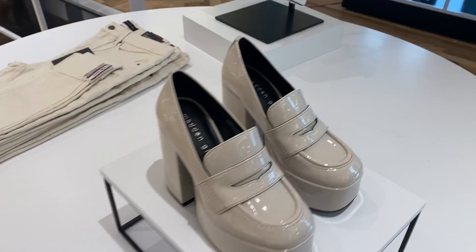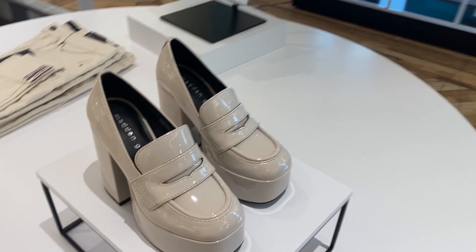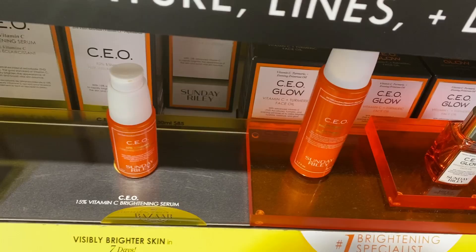I just walked into Macy's and look how freaking cute these shoes are. These are Mad and Girl. They are too cute. Let me see how much they are — $59. That's not bad. Too cute!